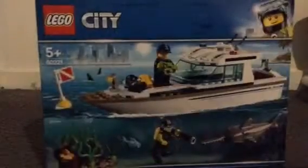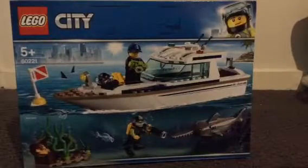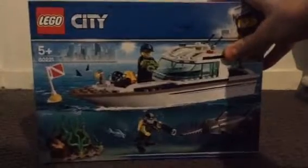The first set I did pick up today was set 60221 and this set is really cool. I love the boat design and also the different characters you get, including the swordfish. I really love the swordfish design. I can't wait to put it in my beach area.